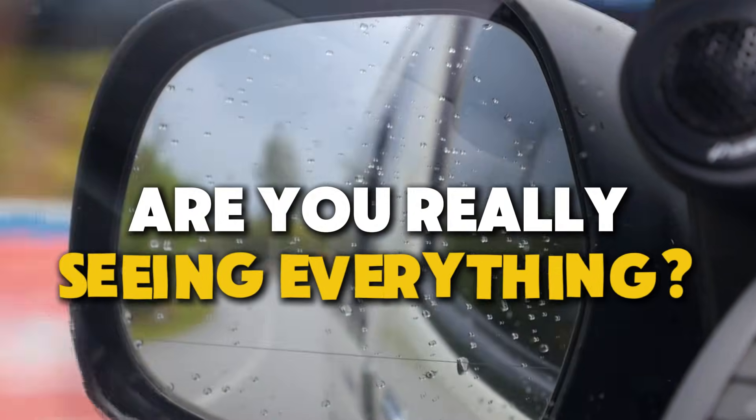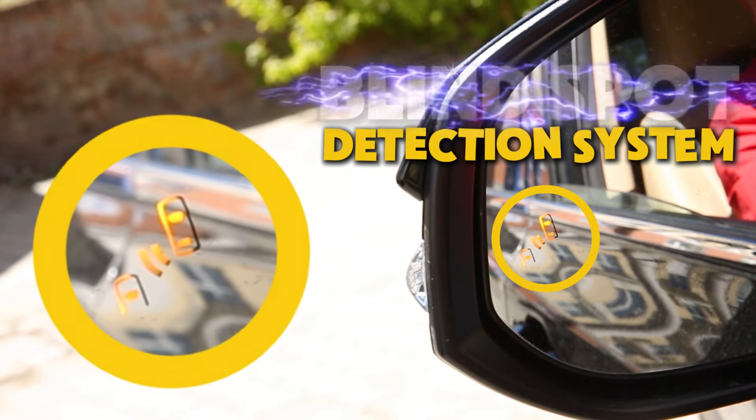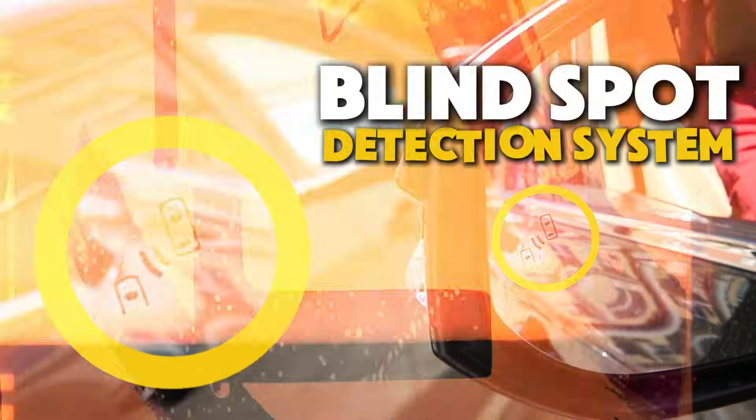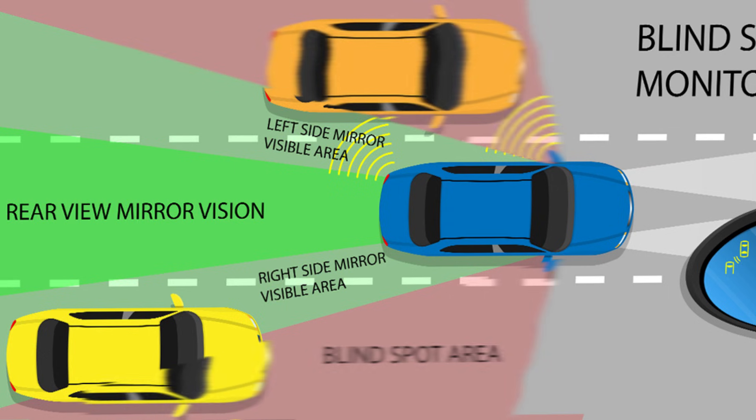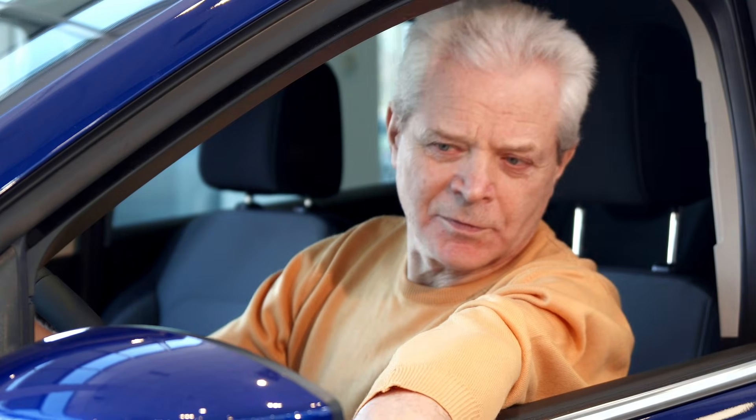Think you're seeing everything on the road? Guess what? You're missing the most dangerous parts. Let's talk about blind spot detection systems. A blind spot is that sneaky area just beside your car, where your mirrors and even quick glances can't catch a thing.